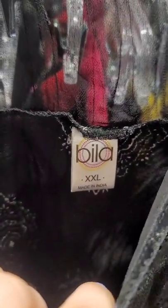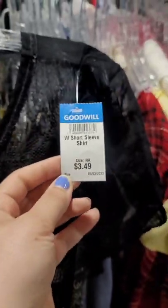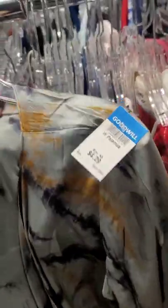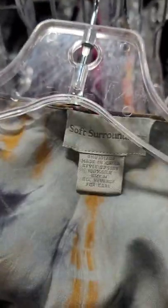Sometimes you can even find stuff that is not sleepwear stuck into this section. This is a Bila women's top and this should sell for about $25. I also found the Soft Surroundings silk kimono and I'm going to list this for about $35.